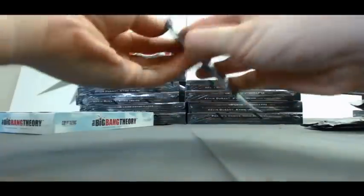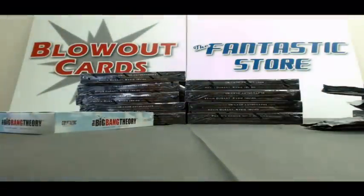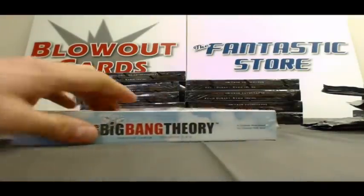And last pack, base. Alright, it's a pretty solid box of Game of Thrones. Let's move on over to Big Bang.